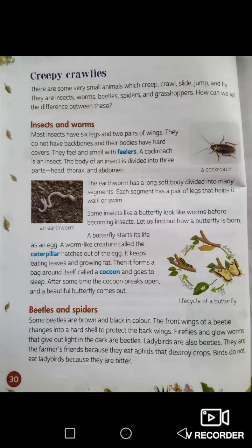After some time, the cocoon breaks open and a beautiful butterfly comes out. So the stages are: first an egg, then the caterpillar hatches out of the egg, keeps eating leaves and growing fat, forms a cocoon, goes to sleep, and then the cocoon breaks open and a beautiful butterfly comes out. Look at the diagram on the right.